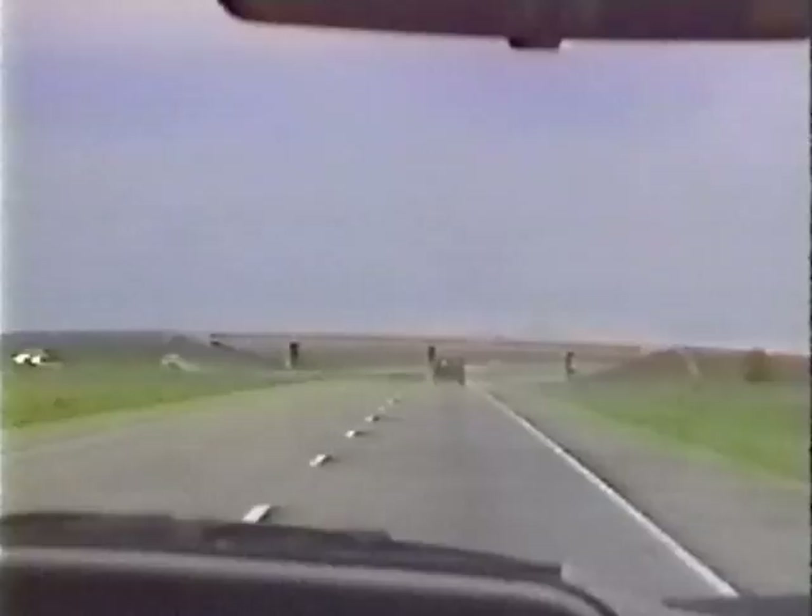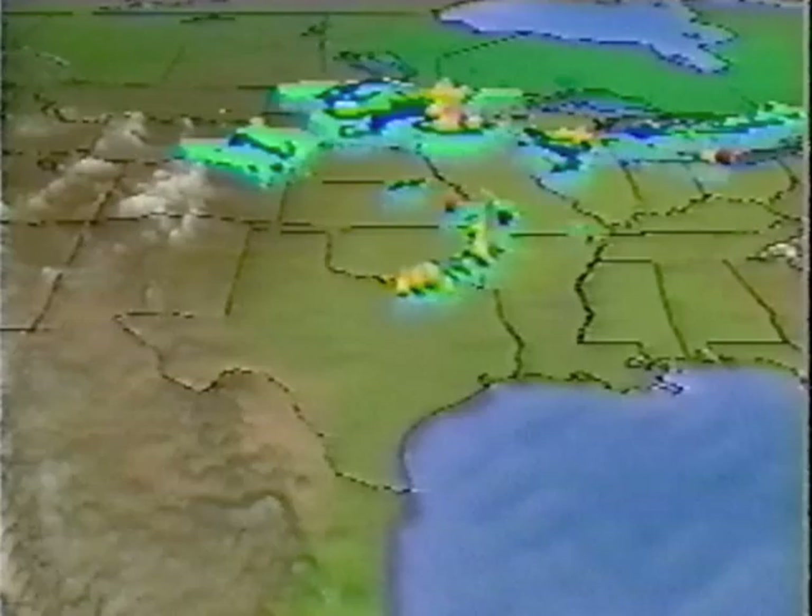We're crossing the median and heading back west to get a beat on these storms, heading away from Dallas on I-20. After a quick stop to gauge the storm's progress, we decided that this would be the storm of the day. The still-intensifying storm passed right overhead with strong wind, torrential rain, and marble-sized hail. However, our chase ended there because it was getting dark, and even experienced chasers don't follow severe storms after dark.